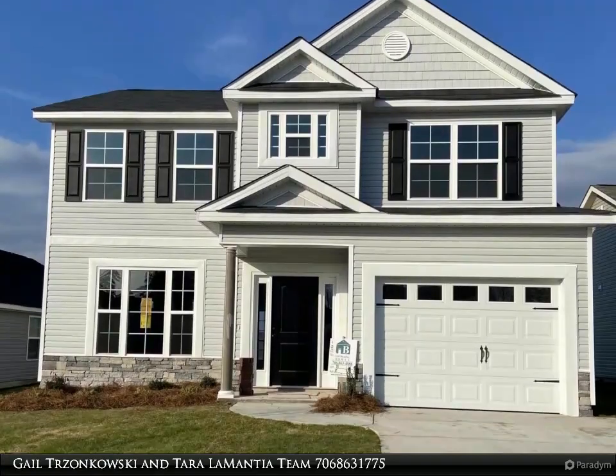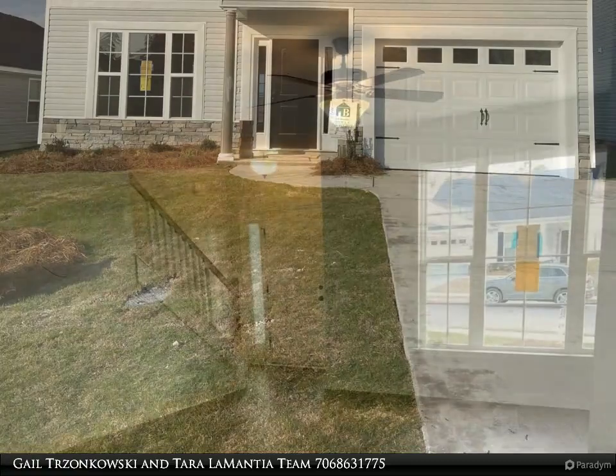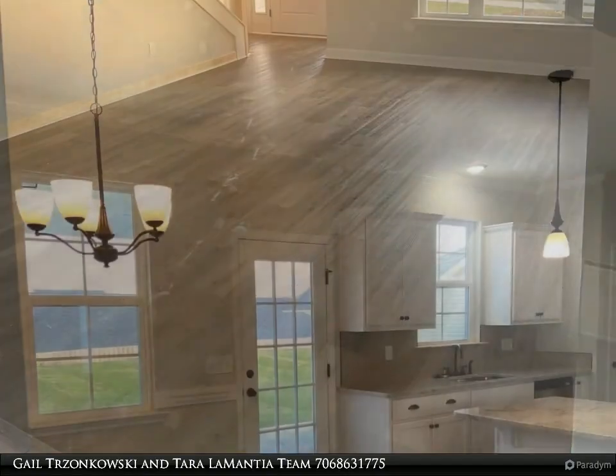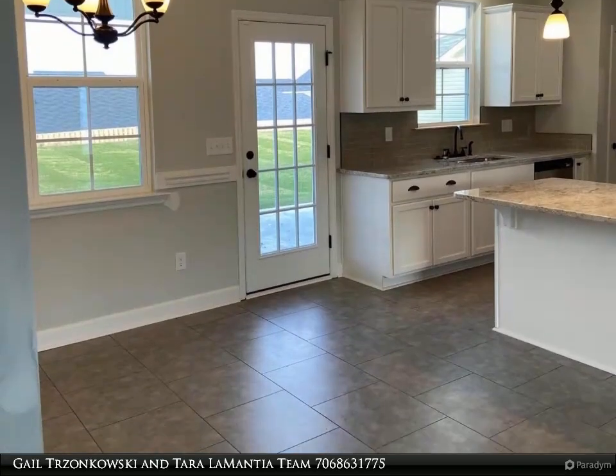Welcome. We are here to assist with your buying and selling needs. Have questions or would like to schedule a personal tour? Give us a call today at 706-863-1775 ext 8000. Buyer incentive and move-in ready.